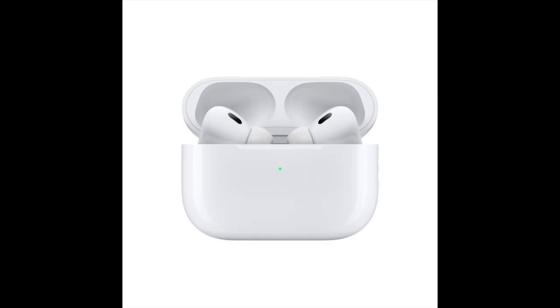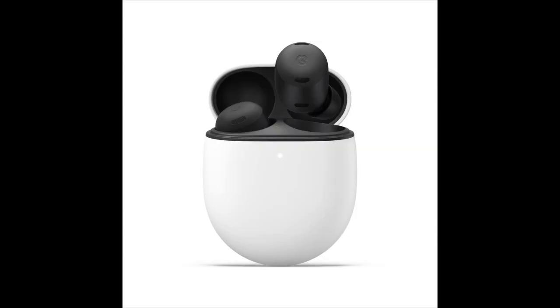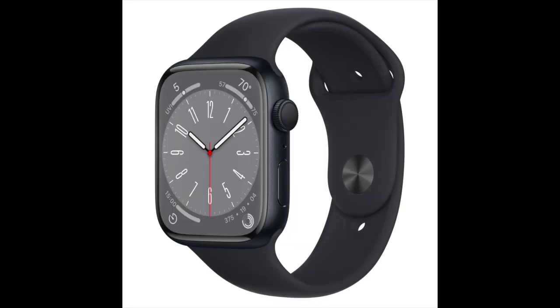Apple's second-generation AirPods Pro provide excellent noise cancellation and solid battery life. The Google Pixel Buds Pro also has excellent battery life and noise cancellation.